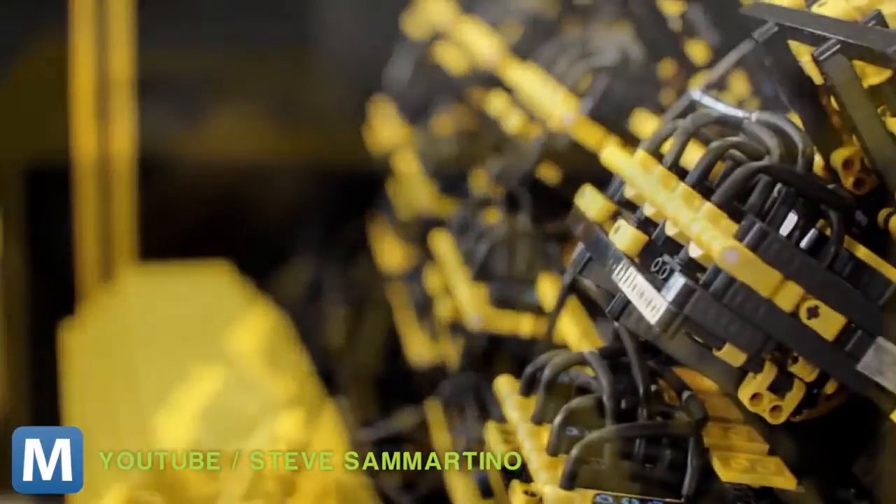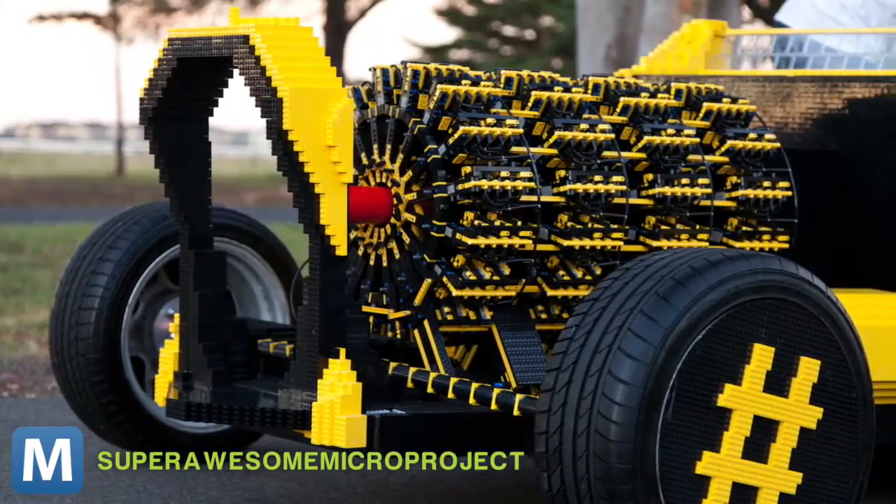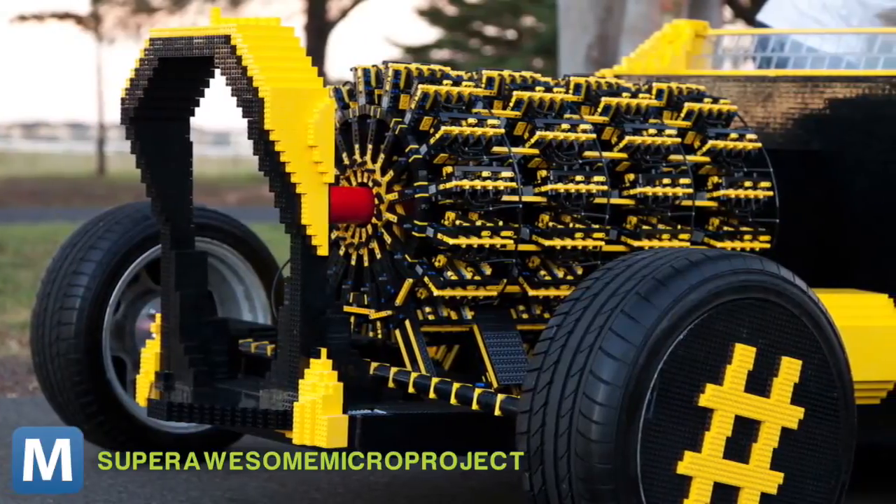But the engine of Owaida's machine? That's all Lego. It runs on compressed air, which is maybe part of the reason why this racer only goes about 12 to 17 miles an hour.